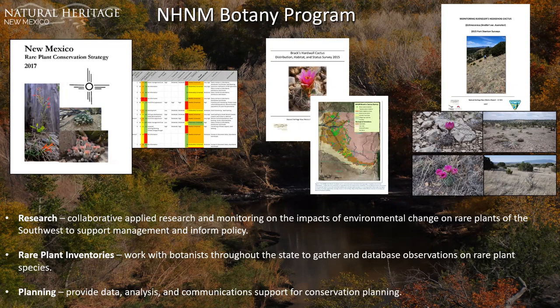Our botany program conducts collaborative applied research and monitoring on the impacts of environmental change on rare plants of the Southwest to support management-informed policy. They do rare plant inventories and work with botanists throughout the state to gather and database observations on rare, threatened, and endangered plant species. They also provide data analysis and communication support for conservation planning. Recent efforts include the New Mexico Rare Plant Conservation Strategy, a Bragg's hardhead cactus distribution and status survey, and a Kunzer hedgehog cactus survey.